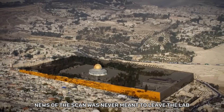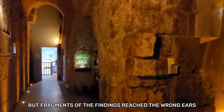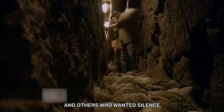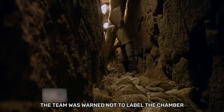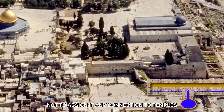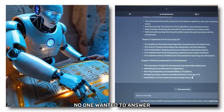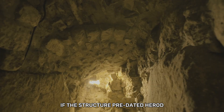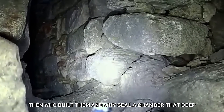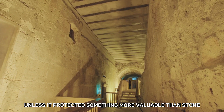News of the scan was never meant to leave the lab, but fragments of the findings reached the wrong ears. Within days, quiet pressure came from officials who wanted updates, and others who wanted silence. The team was warned not to label the chamber, not to speculate, not to assign it any connection to temples, relics, or biblical architecture. But the data kept raising questions no one wanted to answer. If the structure predated Herod and the tunnels weren't Roman, then who built them — and why seal a chamber that deep, unless it protected something more valuable than stone?